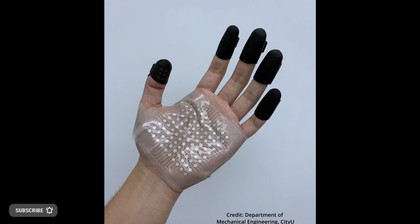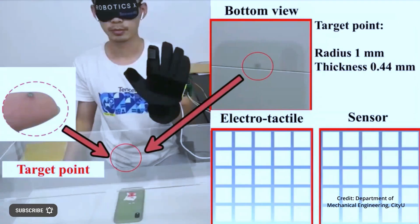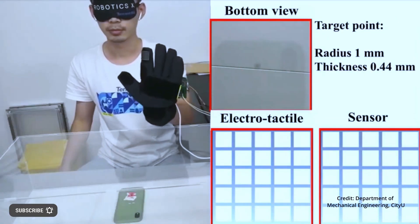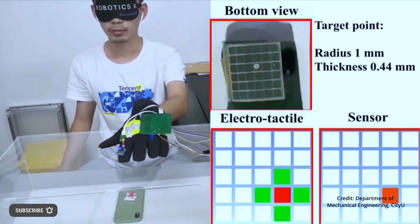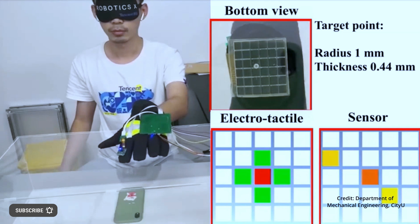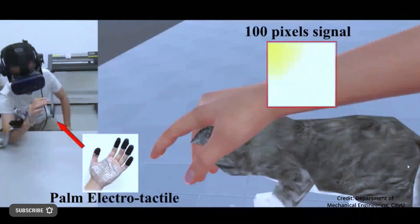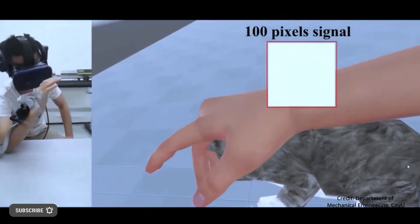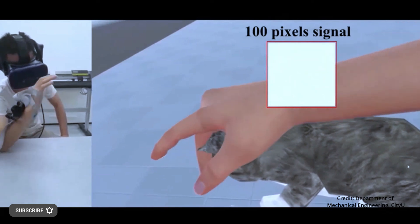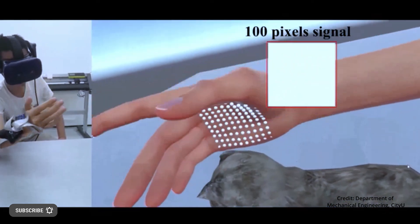A team of researchers led by City University of Hong Kong has created a high-resolution wearable electro-tactile rendering device to simulate the sense of touch in the metaverse. The system provides long-distance and simulated touch with large spatial resolution and rapid response, with potential applications including gaming and shopping in virtual reality, as well as assisting deep-sea divers, astronauts, and other workers who must wear extremely thick gloves.